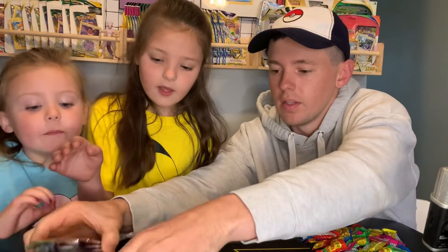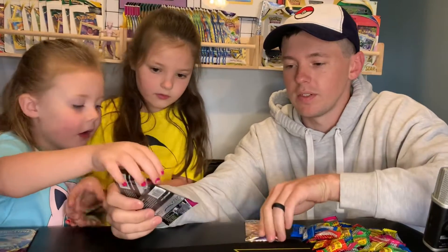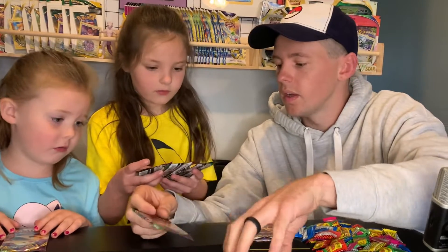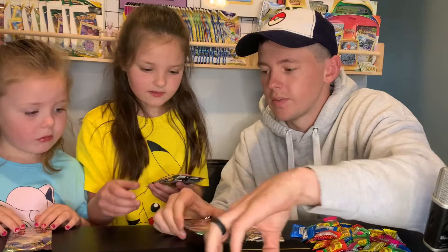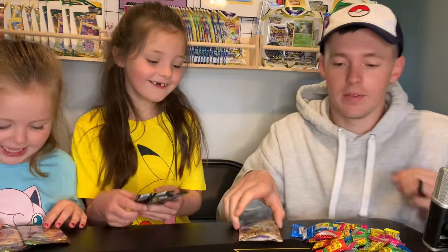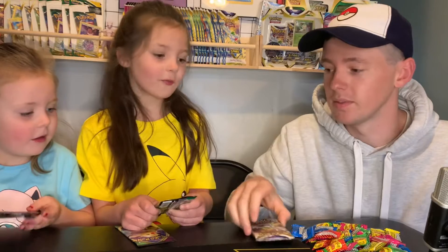Three Vivid Voltage and then two Brilliant Stars. I want Pikachu. I want this one and a Pikachu. I'm going to go with Charizard. We're going to leave one — whoever gets the most rare cards will get to open it. We're going to save this one to see what we'll do with it. Whoever gets the most rare cards will get to open it.